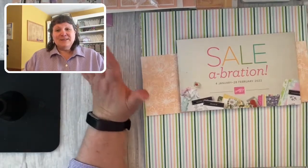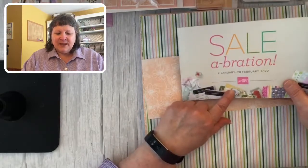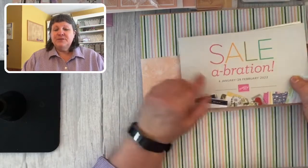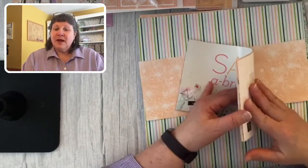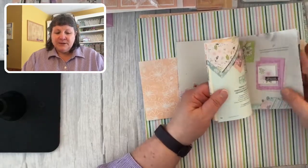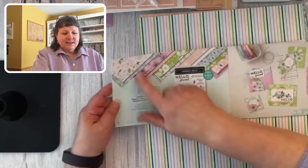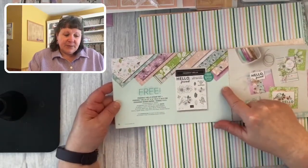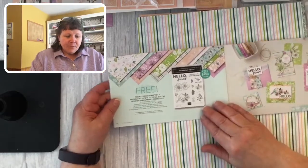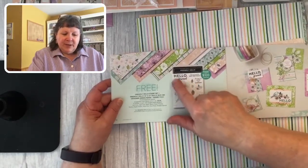This is the celebration catalog — if you don't have one and you don't have a demonstrator you're working with, message me or fill out a catalog request form on my blog at createwithnancy.com. There's a link in my bio. Here it is on page 12: you can see all the designs of the designer paper. You get 12 sheets, two of each of the six double-sided designs, plus this fabulous stamp set.